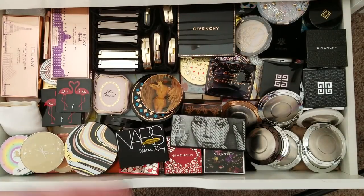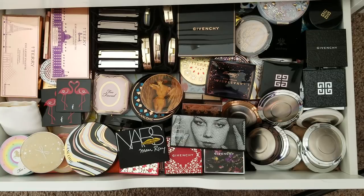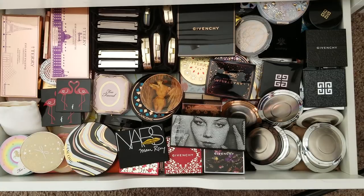Here is the third and final drawer of my untouchables — my limited edition items, special items that I just cannot bring myself to touch or swatch because the pattern or the packaging is just too pretty to use. This is my third and final drawer, just a mishmash of all sorts of brands that I didn't put in the first two drawers I filmed videos on already.